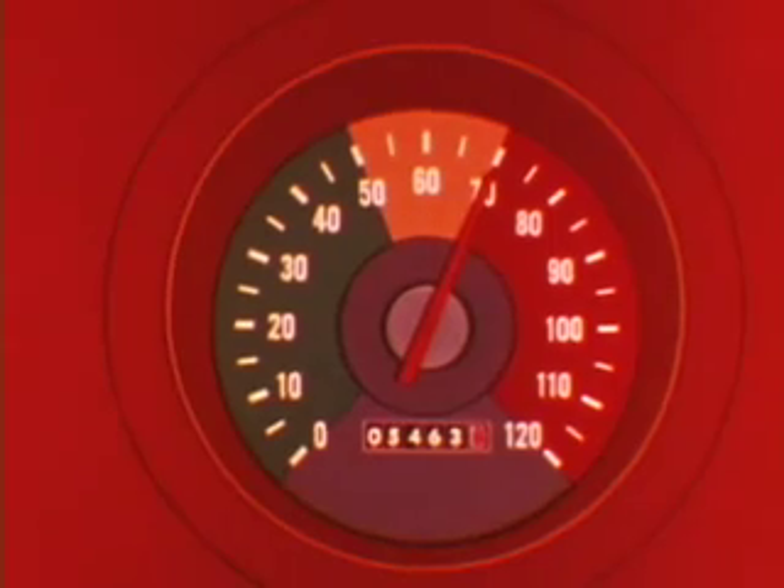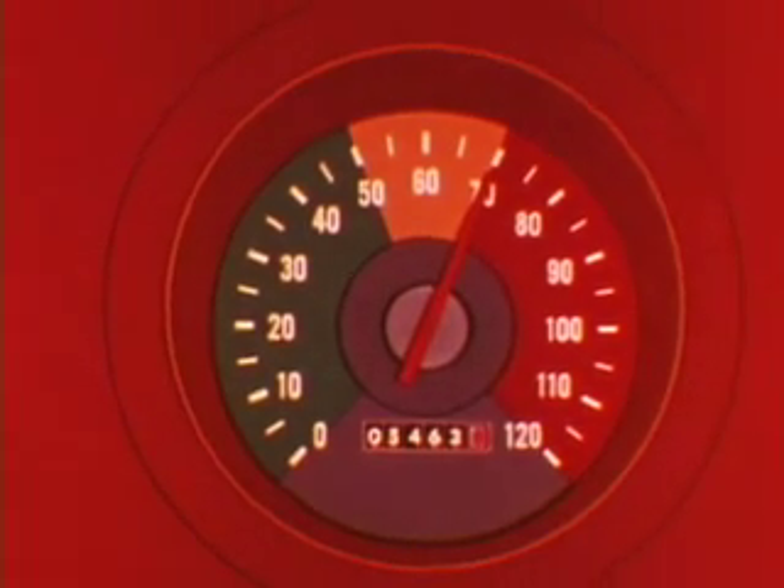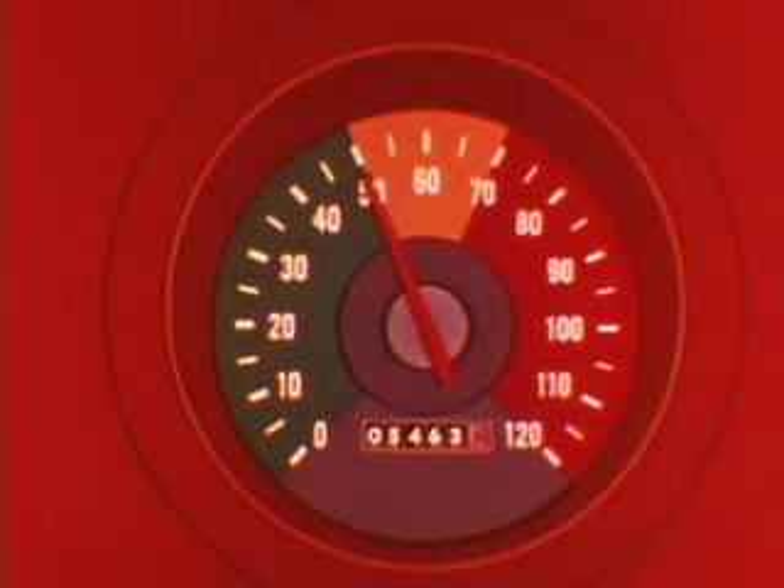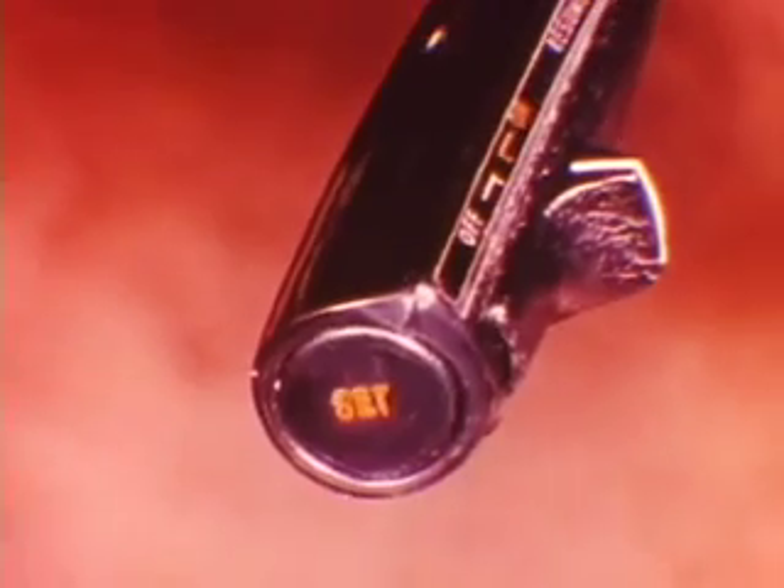Maximum fuel economy can generally be achieved at about 40 miles an hour, where today's engines are at or near peak efficiency. Each time road speed is boosted five miles an hour over 50, roughly one mile per gallon is lost. Increasing speed from 50 to 70 is not only illegal, it can decrease mileage as much as four miles per gallon. Maintaining a steady road speed also helps — varying speed only five miles an hour at speeds of 50 and above can cause as much as a 9% fuel loss.